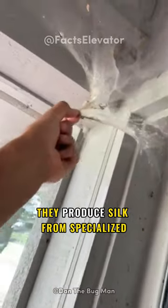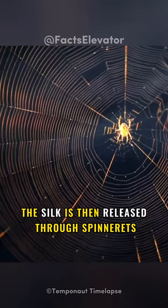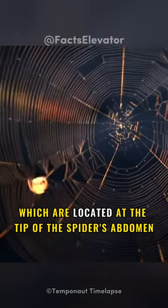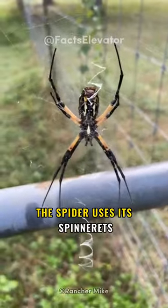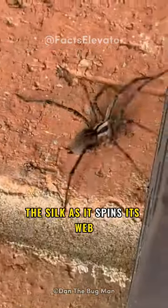They produce silk from specialized glands in their abdomen. The silk is then released through spinnerets, which are located at the tip of the spider's abdomen. The spider uses its spinnerets to shape and manipulate the silk as it spins its web.